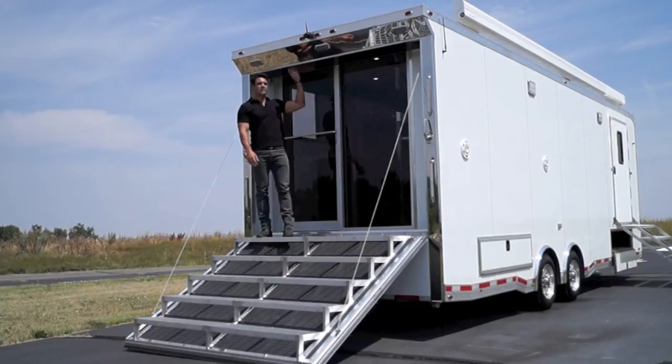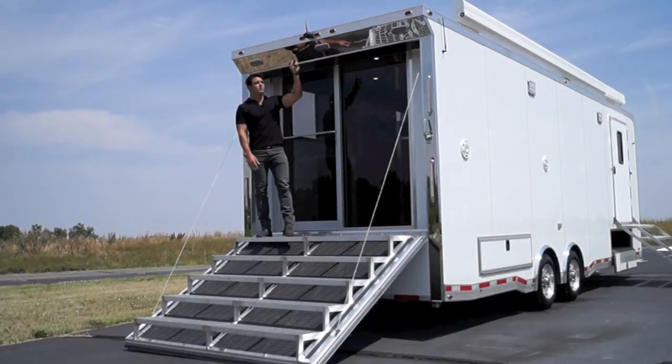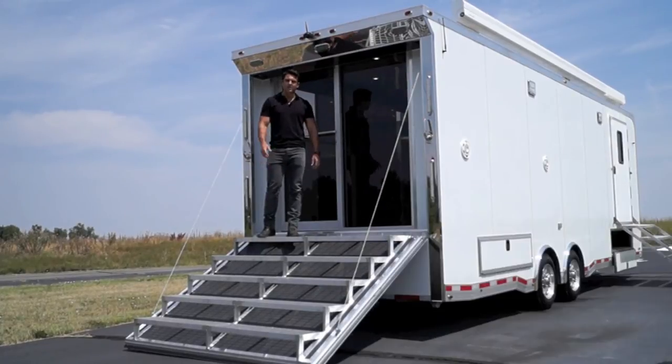Up above the ramp door, we've got a spoiler system with loading lights built right into it. They're all LED, and we've also got a backup camera. There are three backup cameras built in — one on either side of the trailer and one above the ramp door — that allows you to back up safely.